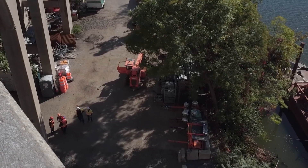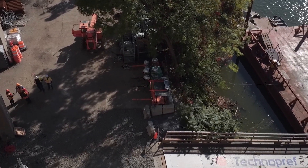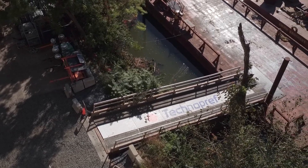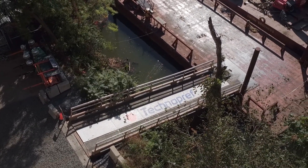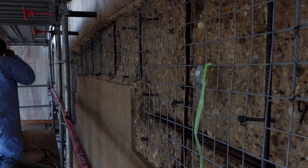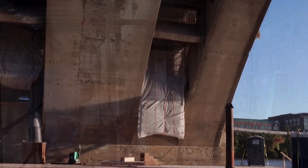In June 2016, after the bidding phase, Technopref Industries Construction Division has been awarded to carry out the work as the general contractor. The project is the result of the deterioration of the structure identified through continuous inspection over the years.